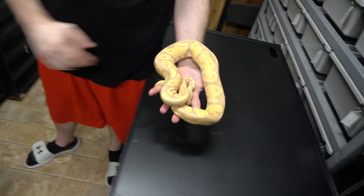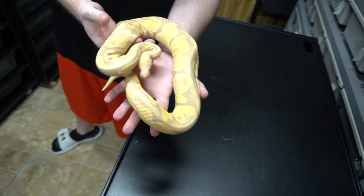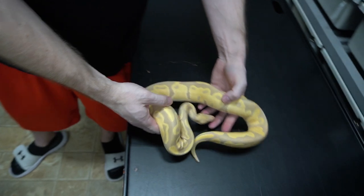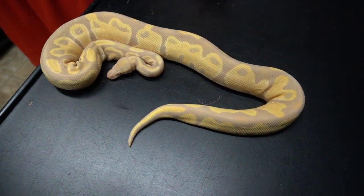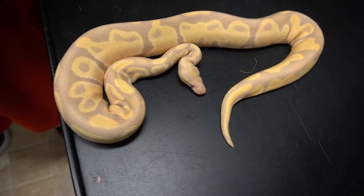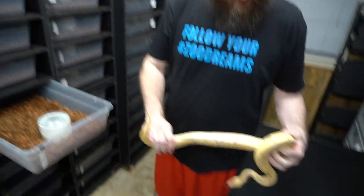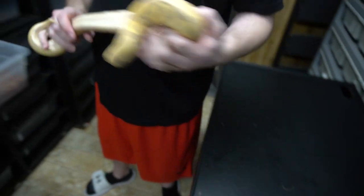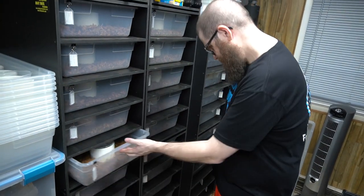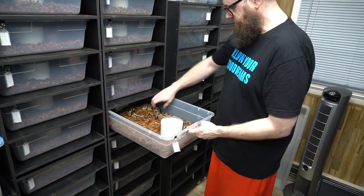This is our Candy 100% Het Pied male — cornerstone of our Candy Pied project. Really nice yellows and purples bleeding down onto the belly. Lots of Het stuff.